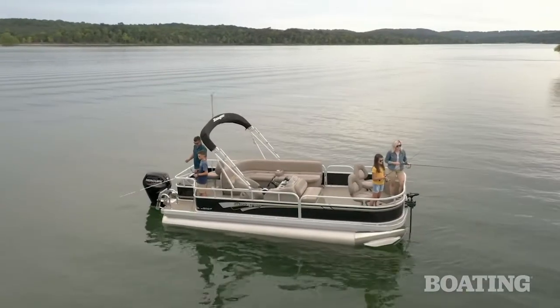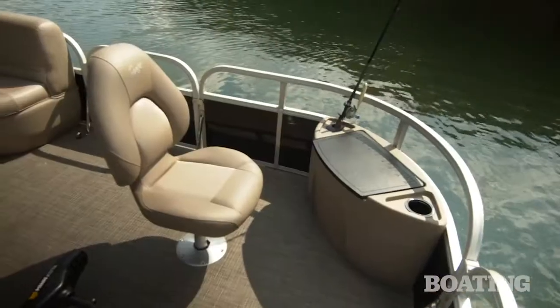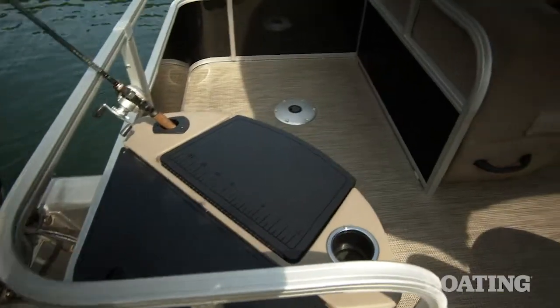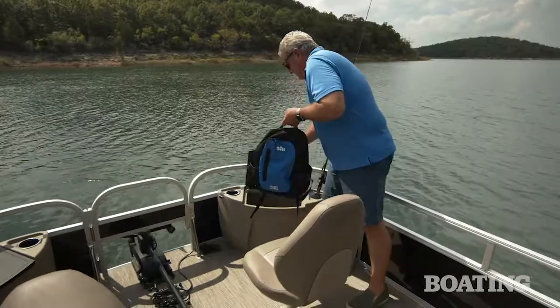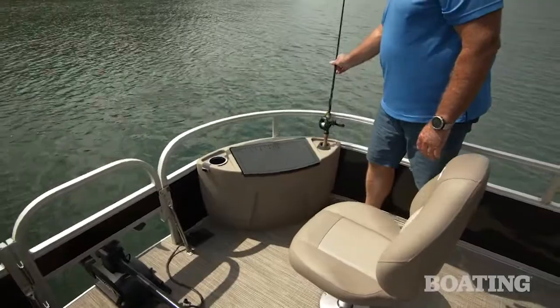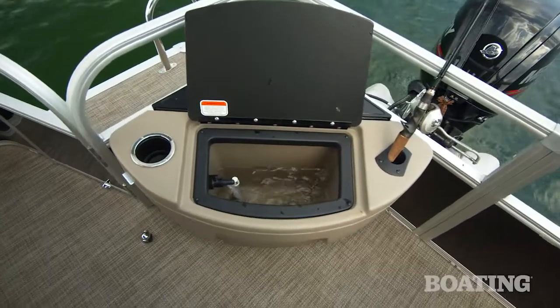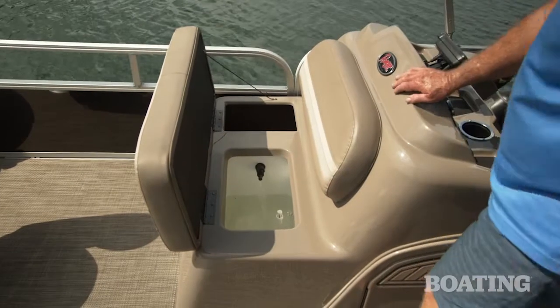The 200F is built to fish as well as cruise. As such, it comes with four pedestals for three standard pedestal seats. There are three consoles for the fishermen as well. Two forward are dry storage with a rod holder, a cup holder, and a cutting board for working with your bait. Aft, that console is a live well, but there's another live well on the front of the helm station as well.